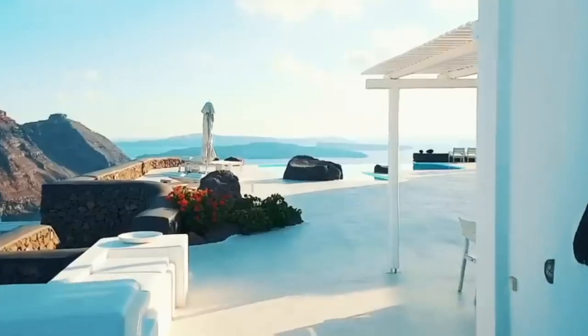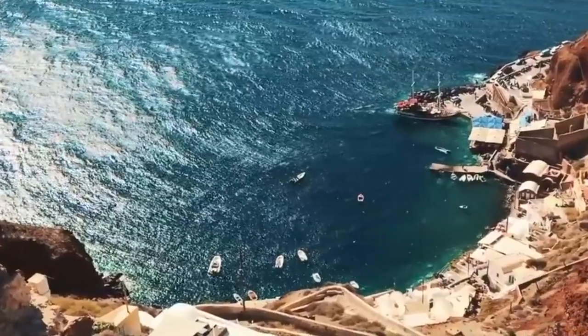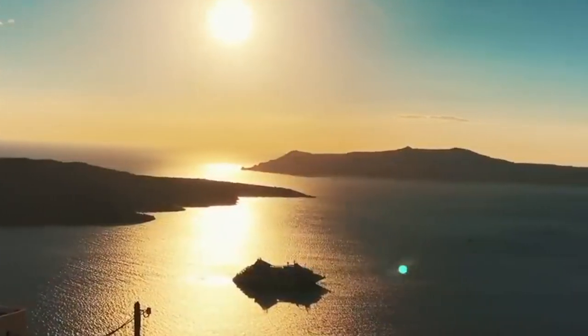Santorini — choose the time of year wisely, due to the crowds of Instagrammers.